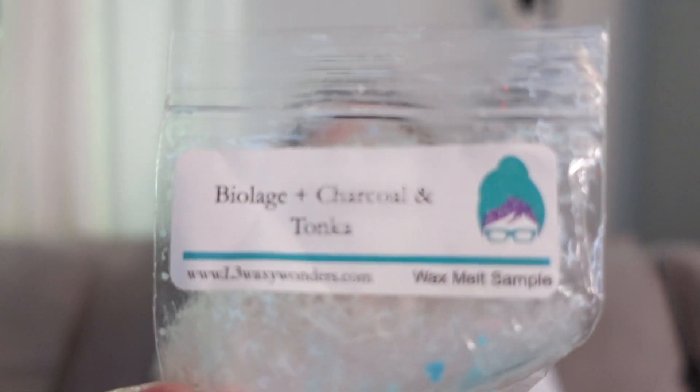This sample was Biolage, Charcoal, and Tonka. Biolage is that kind of generic high-end salon shampoo smell, and the charcoal and tonka added earthiness, herbalness, and a little bit of sweet to it. It really toned down that shampoo soapy edge that biolage has. It was really good — great body care, unique scent. I would definitely grab this again.